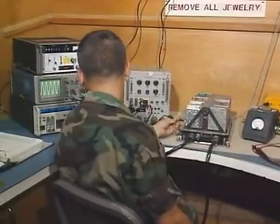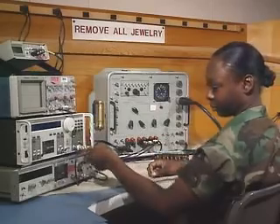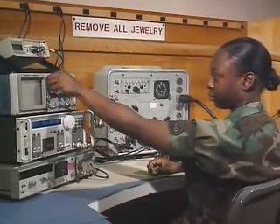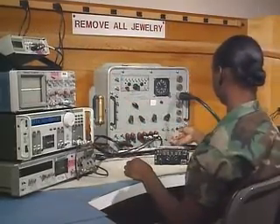You'll train to read schematics of their circuitry, and train to use diagnostic equipment like frequency counters, signal generators, and oscilloscopes to find out what's wrong and needs repair to make it operational.